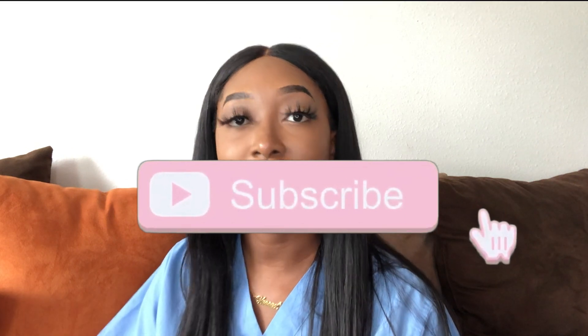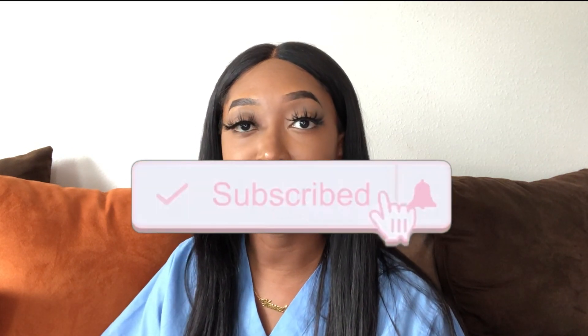Before we get started, you guys know what to do. Go ahead and press the subscribe button and make sure you click the notification bell so that you are notified when I release the next video. So without further ado, let's go ahead and get started.